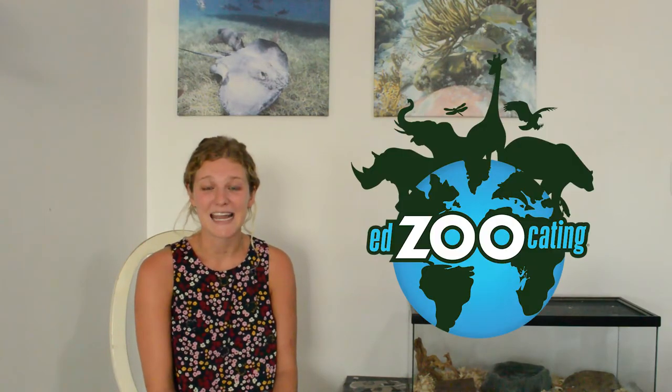Hi everybody, welcome back! Thank you guys so much for joining us. My name is Sarah, I'm the creator of Edzucating, and today we are going to be talking all about amphibians. Amphibians are a really amazing group of animals that live pretty much all over the world.